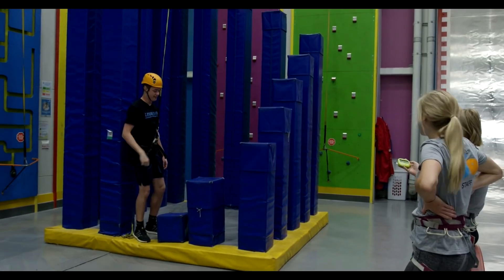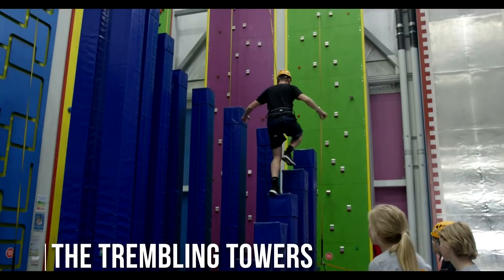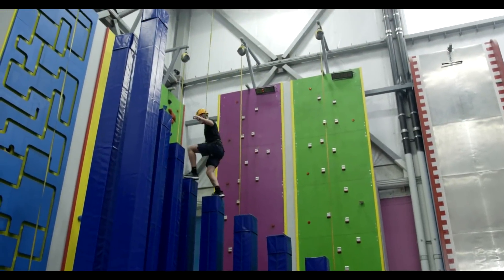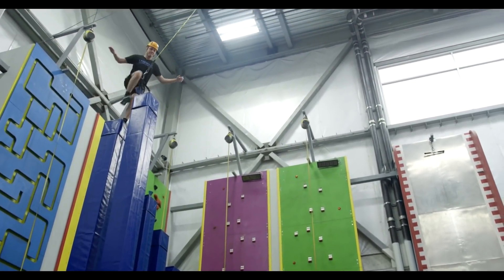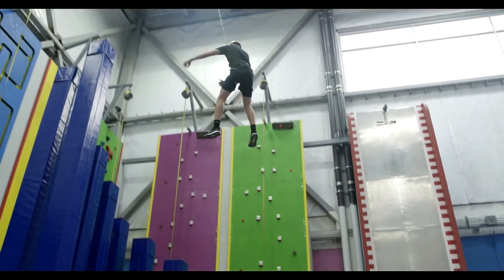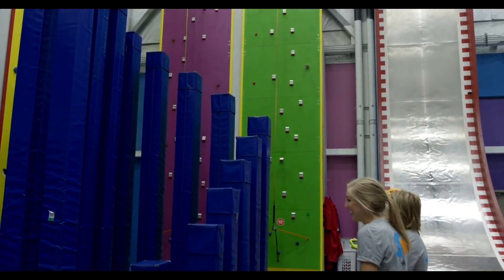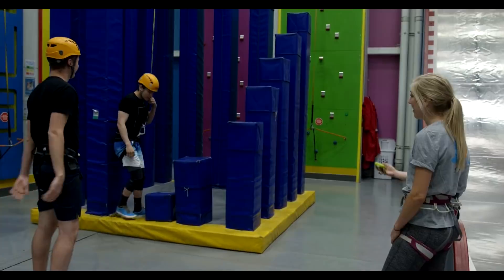You ready? On your mark, get set, go. It's going to be easy. He's so good, he's just going for it. He was sandbagging the whole time. 13 seconds. I'm jumping wrong.